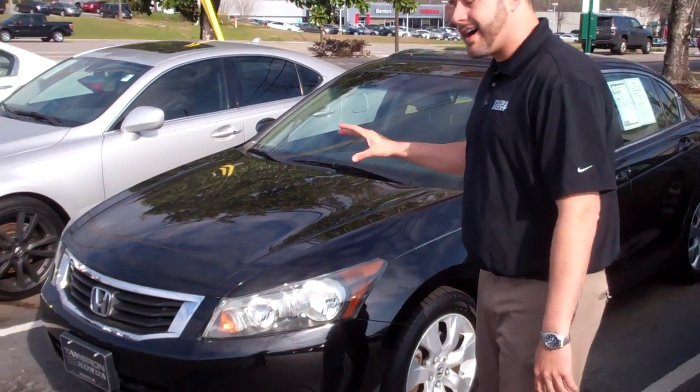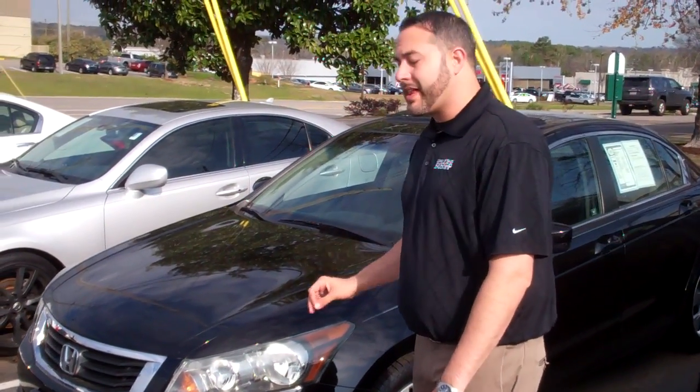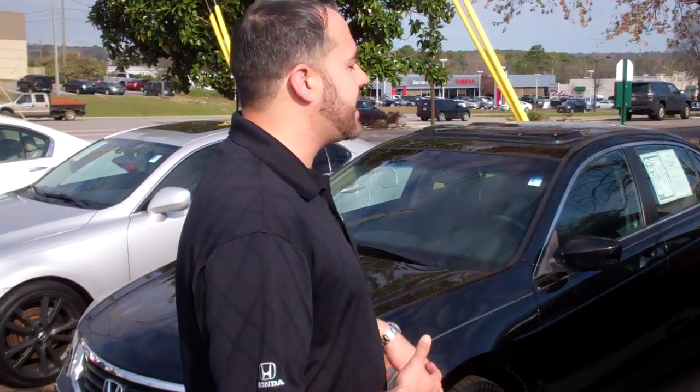Frankie, Trent Tate here with Tamron Honda. First and foremost, thank you so much for your recent inquiry on our super clean 09 Honda Accord EX Crystal Black Pearl. Got that exact vehicle right here behind me, and it's got the nice wheels on it. It's the EX trim package.